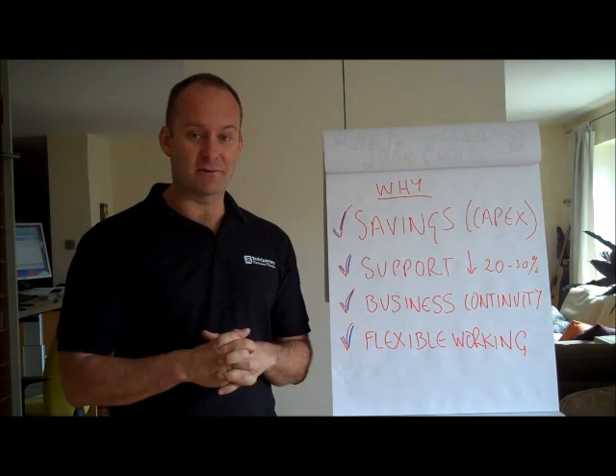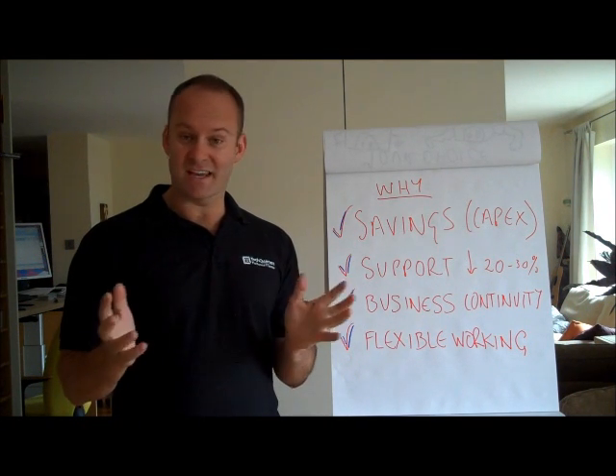So thanks for listening. That was all about Small Business Server 2003 from Tech Quarters.